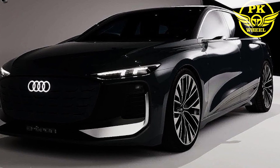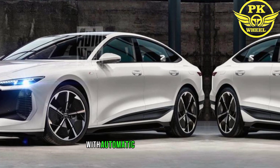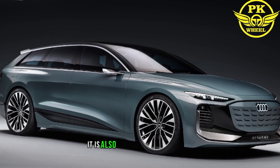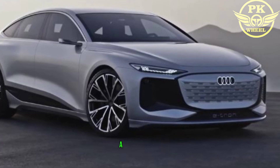The 2024 A6 comes standard with a variety of safety features, including forward collision warning with automatic emergency braking, lane departure warning, and blind spot monitoring. It is also available with advanced safety features such as adaptive cruise control and night vision.